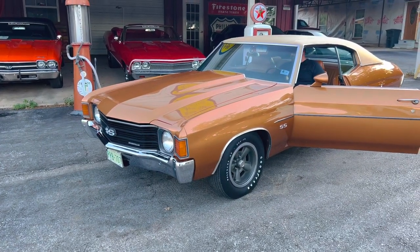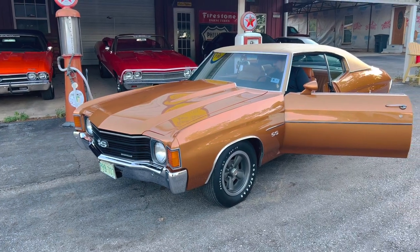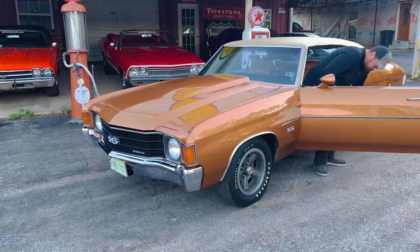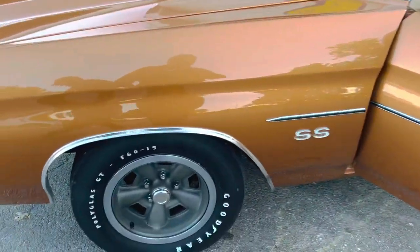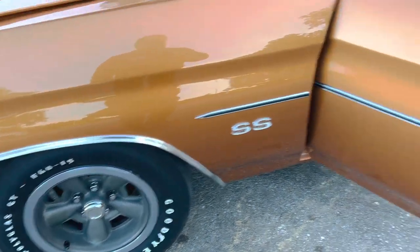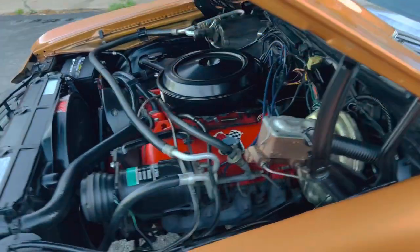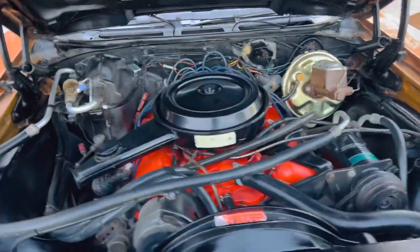The car was ordered factory SS stripe delete. It's got a gorgeous tan interior. Nice poly glass GT F60-15 tires. Just a beautiful, beautiful interior. Original motor, air conditioning, power steering, power disc brakes — the whole nine yards.